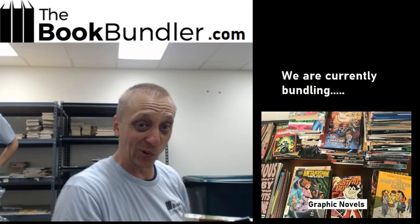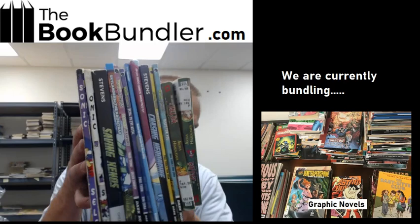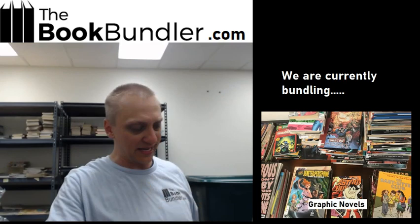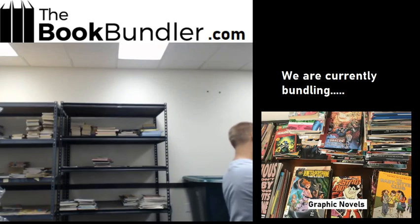Video game bundle. I might have to squirrel this one away for myself. Looks like graphic novels of famous video game characters — you can pause it if you really want to see all the titles. There's also a Sonic. Looks like those are mostly beater grade, so we'll probably discount that one a little bit.